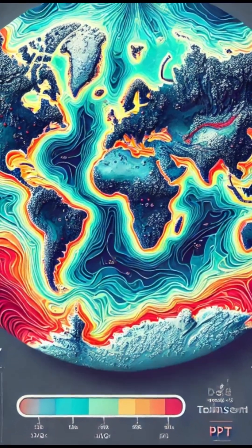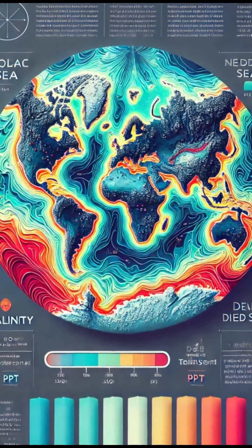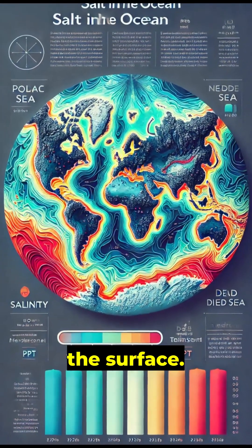Salinity also matters. Areas with high salt concentration create heavier water, sinking it and driving currents deep below the surface.